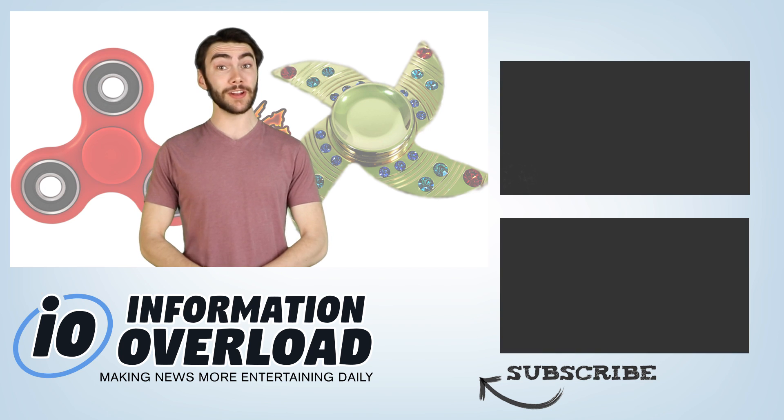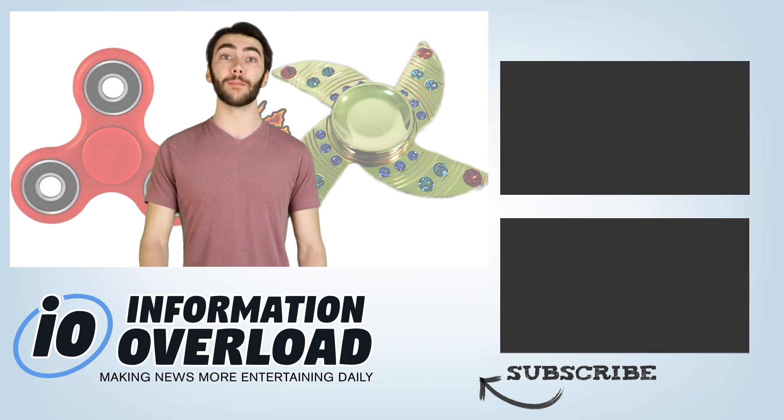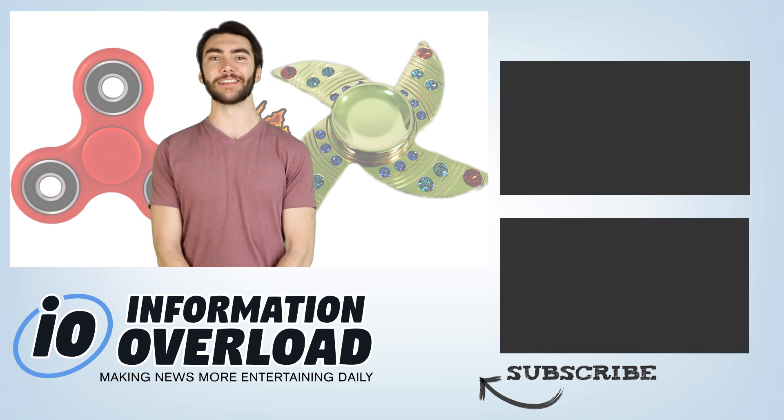That's it for today. Hope you guys enjoyed, and if you did, smack that thumbs up button and subscribe to iO for more videos. Let me know in the comments what your ideal fidget spinner would be. Until next time, later taters!